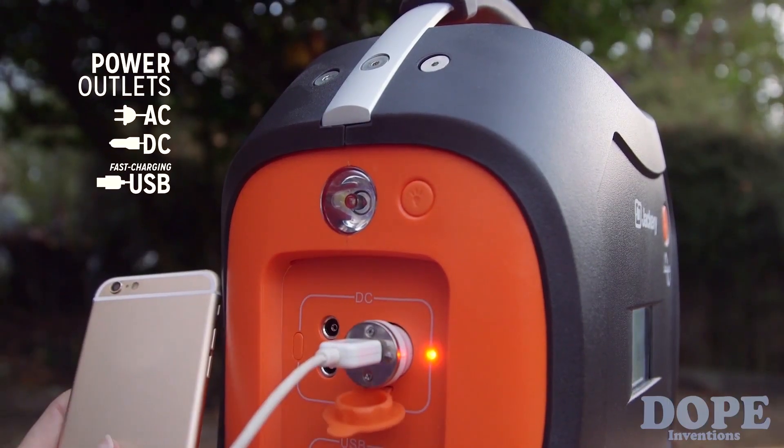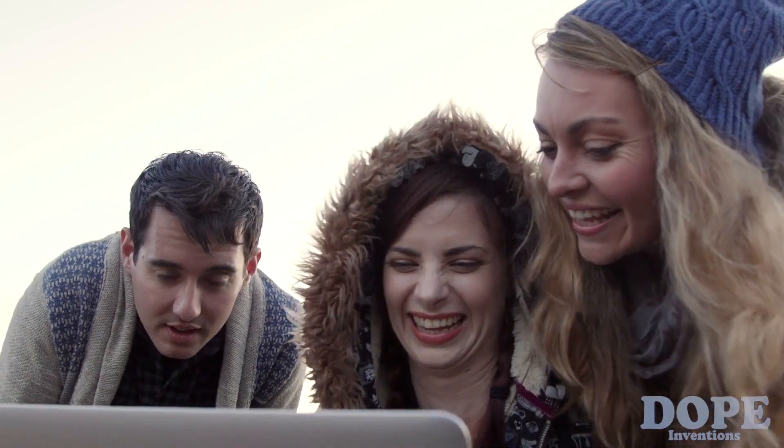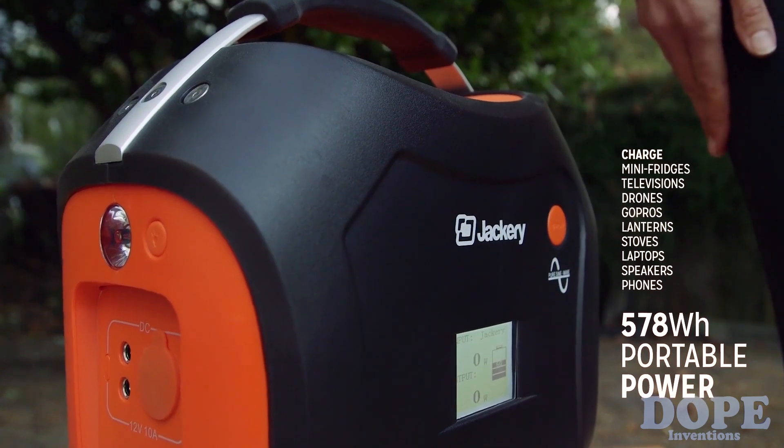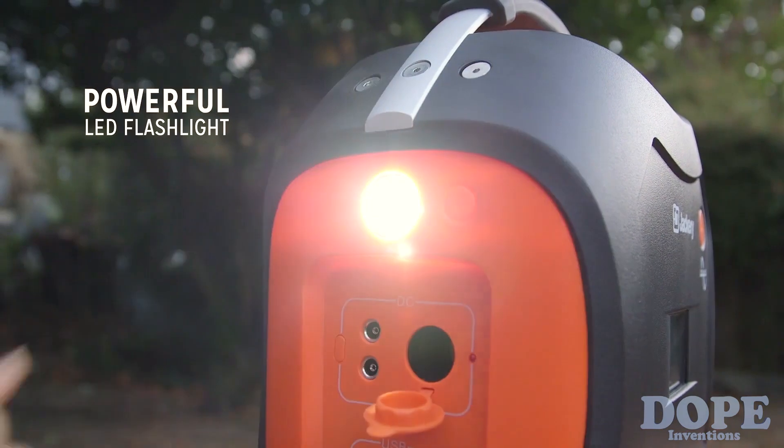With AC and DC outlets and two high-speed USB ports, the Power Pro allows you to charge multiple devices at once. With a massive 578 watt-hours of power, the Power Pro is the most powerful energy storage solution in its class.